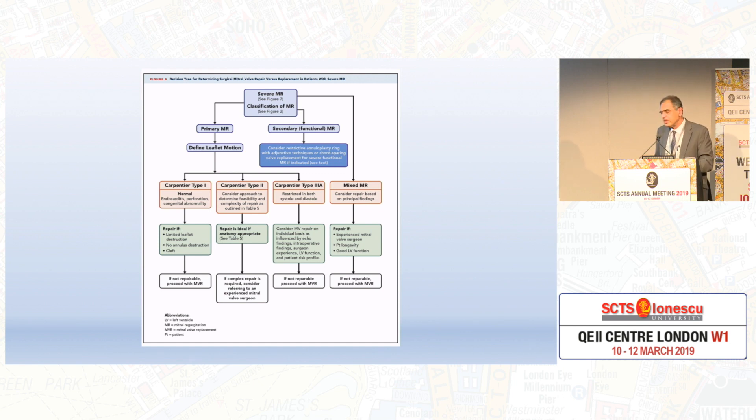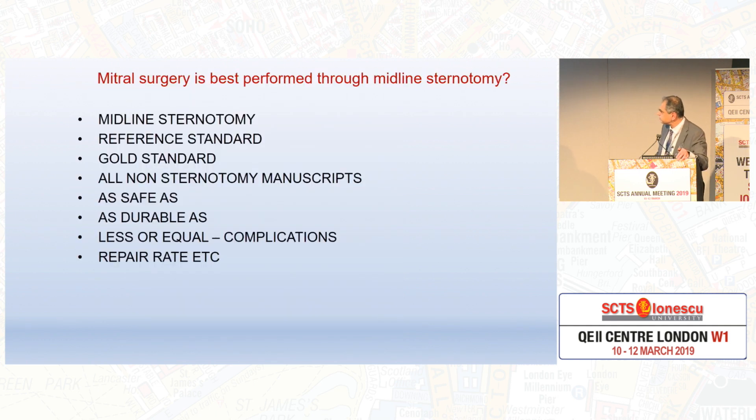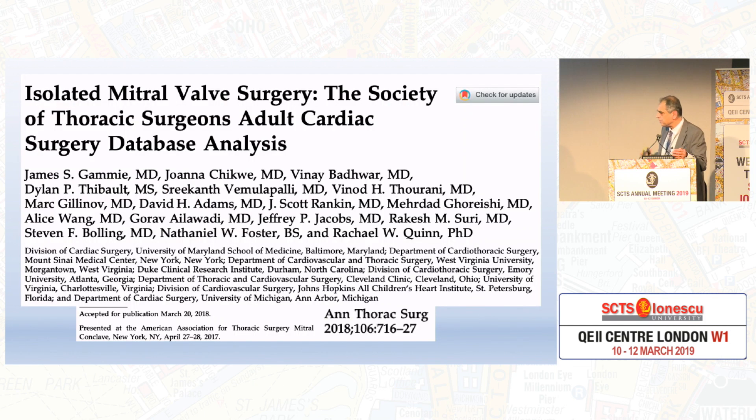There are some lines coming in now, and of course there is room for a selected population. Rather than go around for the non-median sternotomy techniques, I'll stick with that, because median sternotomy is taken as a reference — it's the gold standard. All non-sternotomy manuscripts talk about outcomes as safe as, as durable as, with less or equal complications and repair rates.